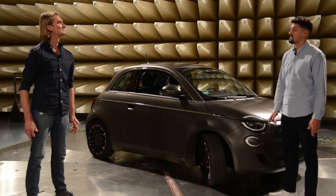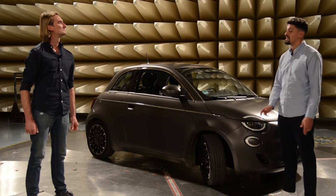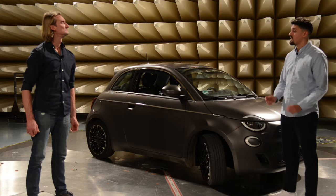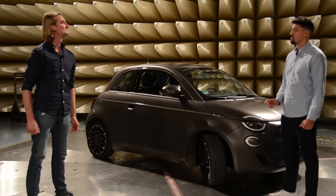Um Störungen, unsichere Betriebszustände oder gar Unfälle durch elektromagnetische Einflüsse zu vermeiden, müssen Geräte nicht nur für sich allein einwandfrei funktionieren, sondern müssen auch miteinander harmonieren.